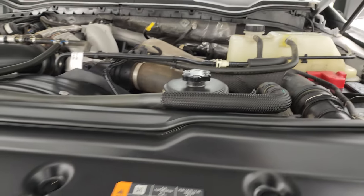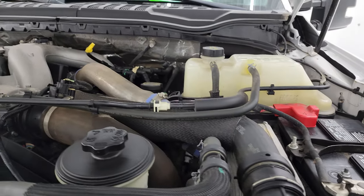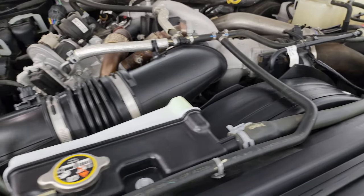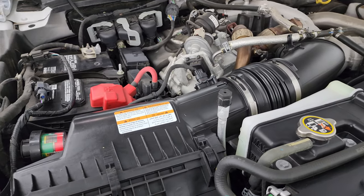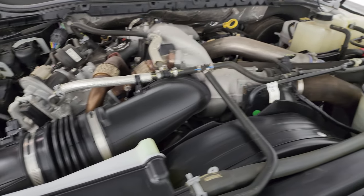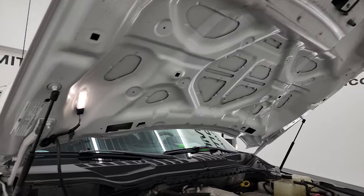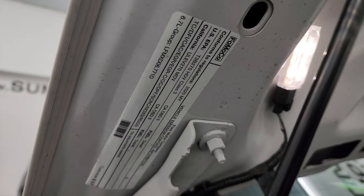Under the hood we have the 6.7 liter Power Stroke diesel engine. The engine bay is very clean and it runs very smoothly. Once again, this truck has been fully safetied and inspected by our service shop, has a fresh oil and filter change, and all the fluids have been checked and topped off. The shocks are doing a nice job holding that hood up, and there is the emissions sticker.